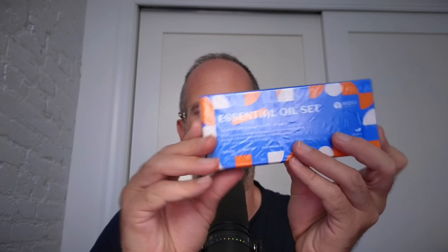It's Mike here and today we're going to be taking a look at this essential oil set that the company sent me to do a review of.